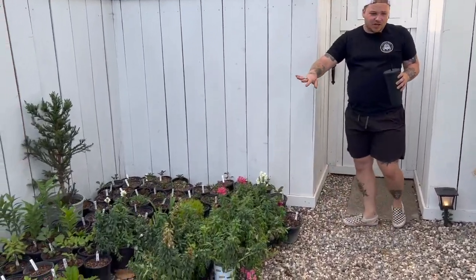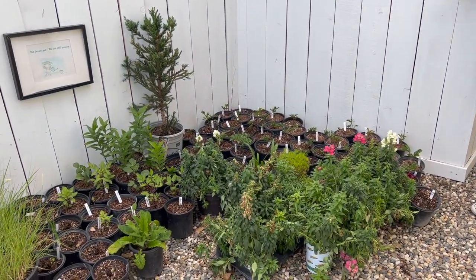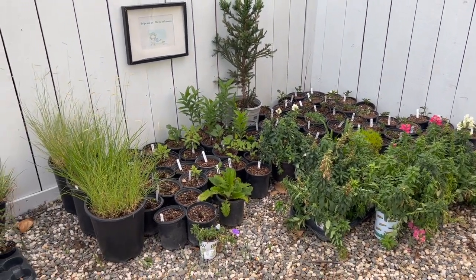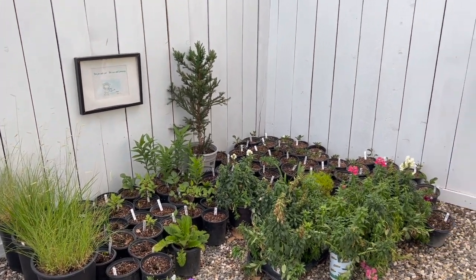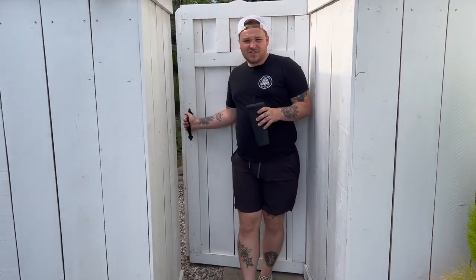Over here is where we are starting a bunch of our plants — we have peonies, dahlias, lilies, snapdragons, cosmos, all kinds of different stuff. Coming through the gate, back this way we have sunflowers.